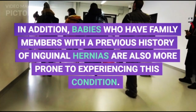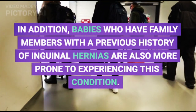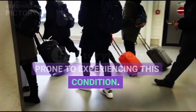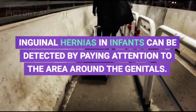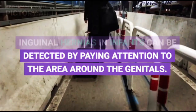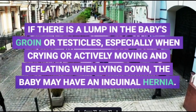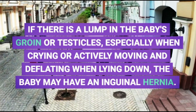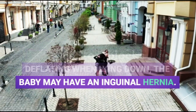In addition, babies who have family members with a previous history of inguinal hernias are also more prone to experiencing this condition. Inguinal hernias in infants can be detected by paying attention to the area around the genitals. If there is a lump in the baby's groin or testicles, especially when crying or actively moving and deflating when lying down, the baby may have an inguinal hernia.